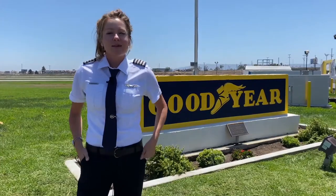My name is Taylor Dean. I'm Assistant Chief Pilot at the Carson, California Airship Base. I'm going to take you through a virtual tour of our Goodyear Airship.